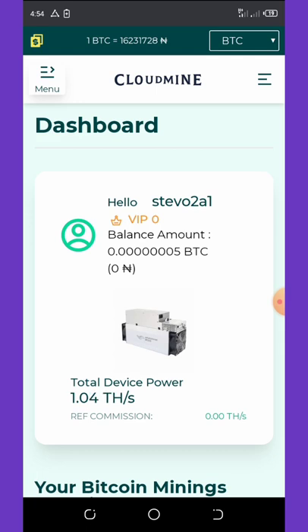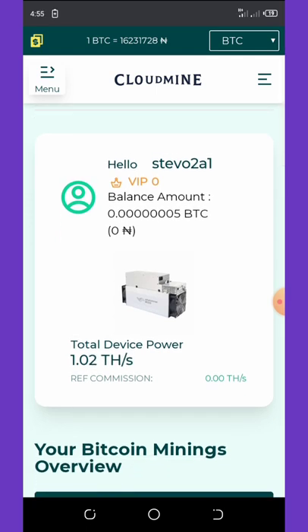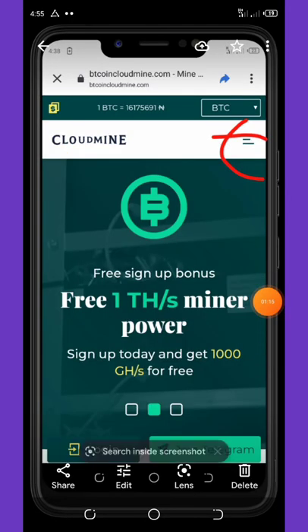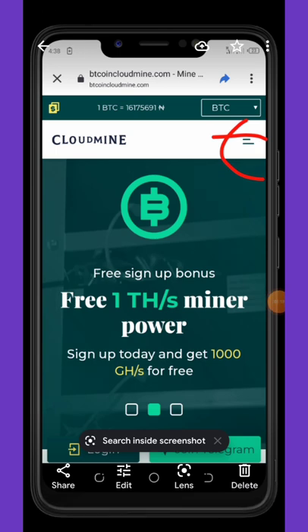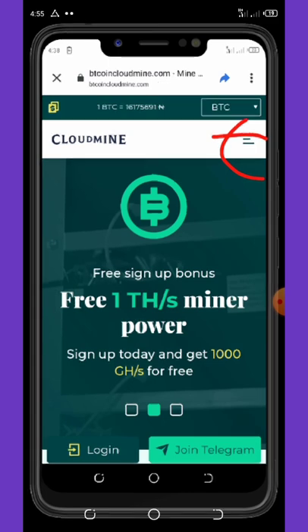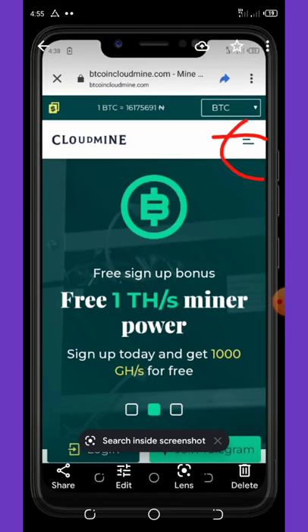Let's get into how to register with this website. Once you click the link below this video description it will take you to the registration page. You can see that once you sign up you're going to get a free one terahash miner for free — that's just a sign-up bonus for you.